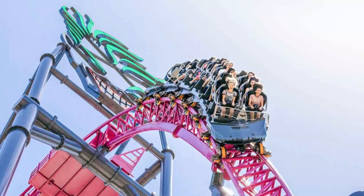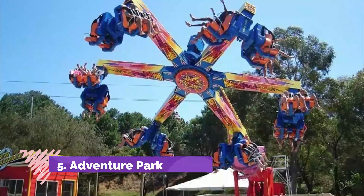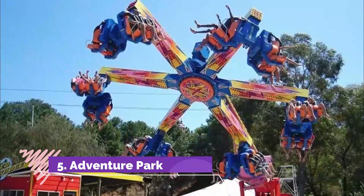Puzzle Island is where you want to head if you're up for getting lost in the mirror maze or taking a spin in the rotating room.